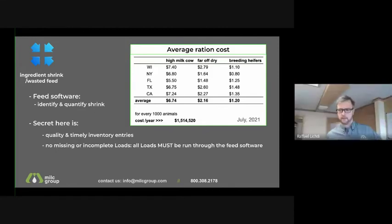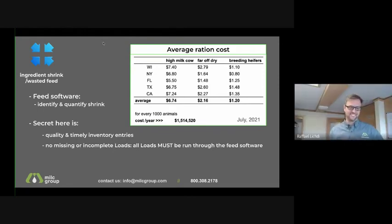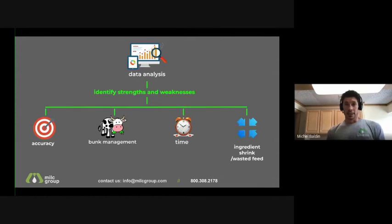For ingredient shrink and wasted feed, people say you have to be more careful with your entries — and when you look at the number of loads made every day, every one needs to go through the feed software.